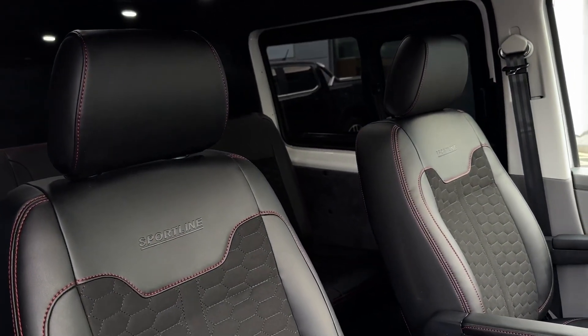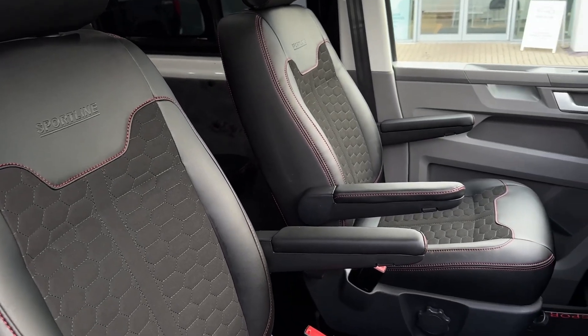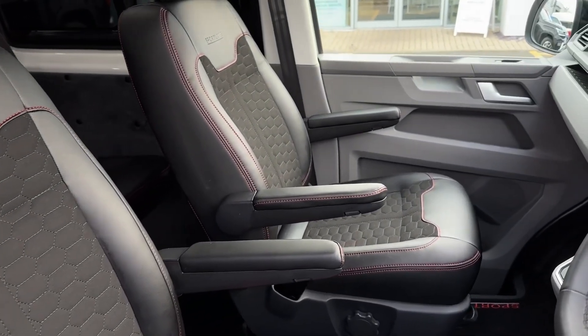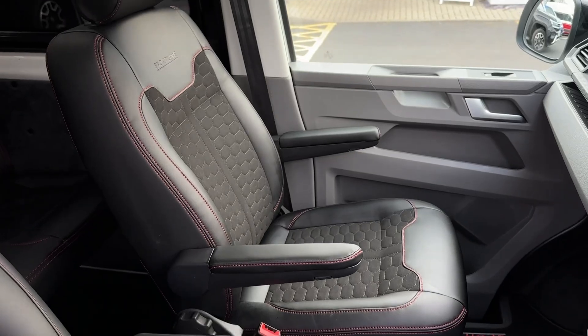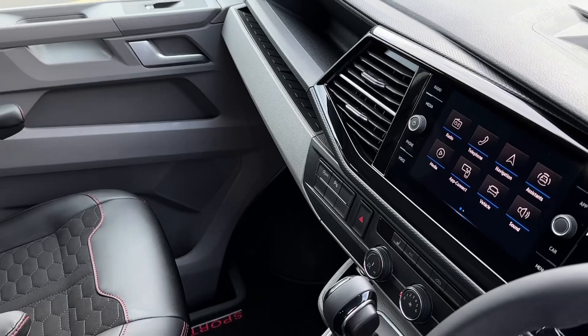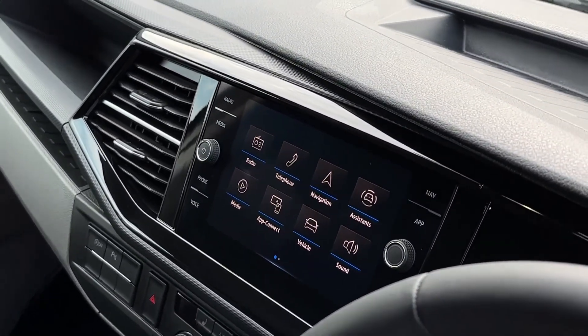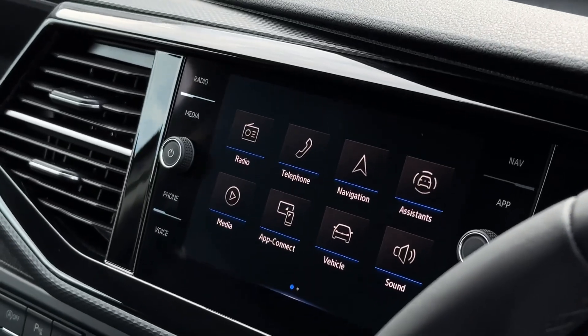Similar seats up front, except we'll have some Sportline embossed lettering on the two front seats as well as two armrests each. In the rest of the front cab we'll also find some Sportline floor mats, and in the centre of the dash for entertainment we'll find an eight-inch colour touchscreen multimedia system that comes with the Discover Media navigation system.